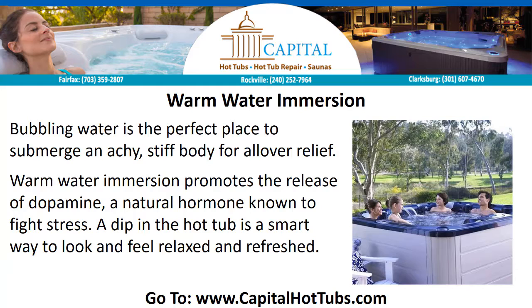Warm Water Immersion. Bubbling water is the perfect place to submerge an achy, stiff body for overall relief. Warm water immersion promotes the release of dopamine, a natural hormone known to fight stress. A dip in the hot tub is a smart way to look and feel relaxed and refreshed.